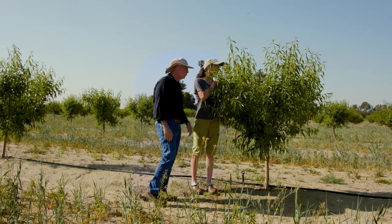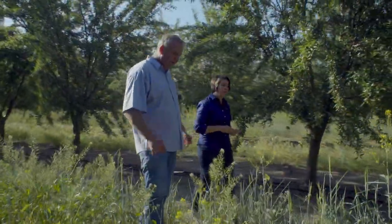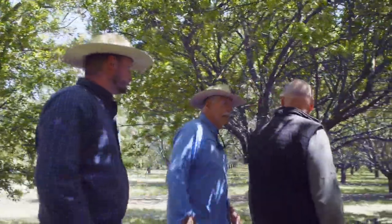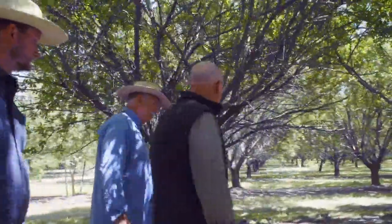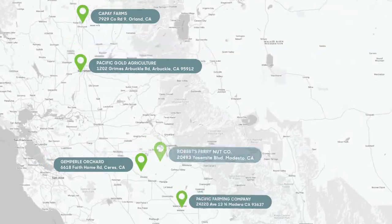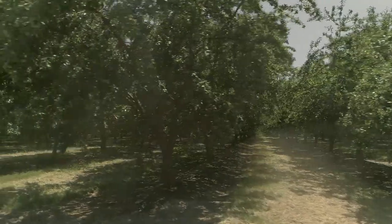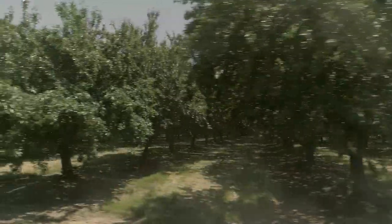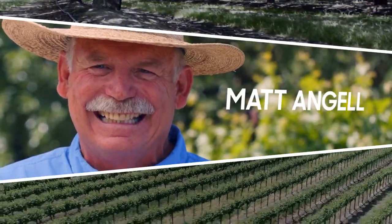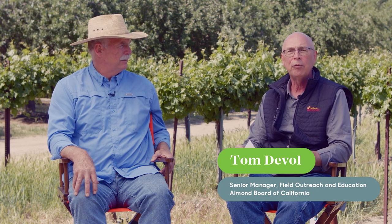Today we will talk with several growers, each representing a different almond growing region, to get their perspective on the different strategies, tools, and partnerships they employ to get the most crop per drop. In this session, we're down in Madera, California, the southern part of the almond growing region, and we get to visit with Matt Angel.